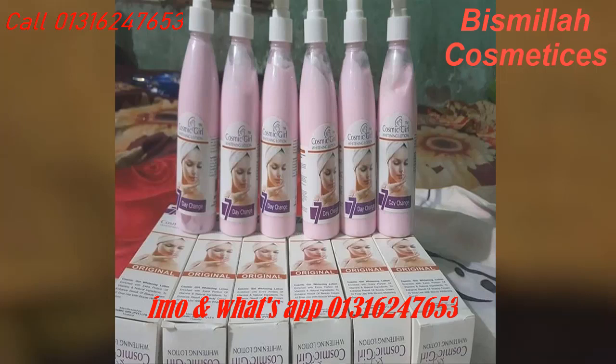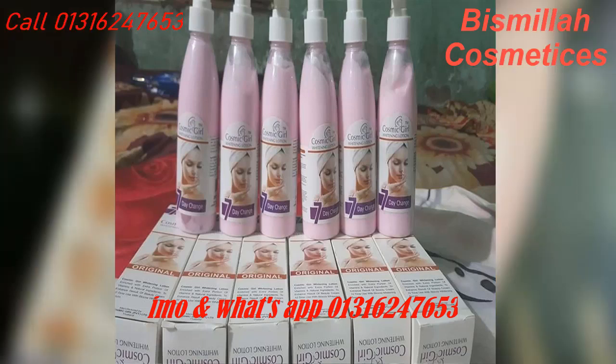Let's start the video. This is Cosmic Girl whitening lotion. You can see how the lotion looks. If you don't want to see the skin of the lotion, then you can check the other videos.